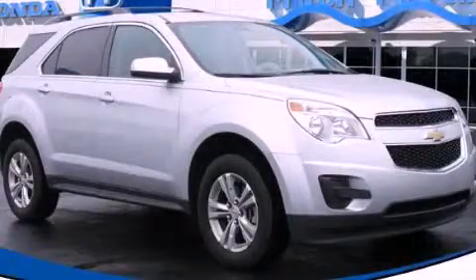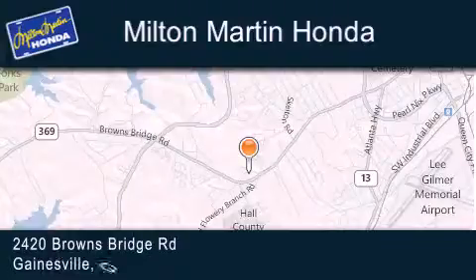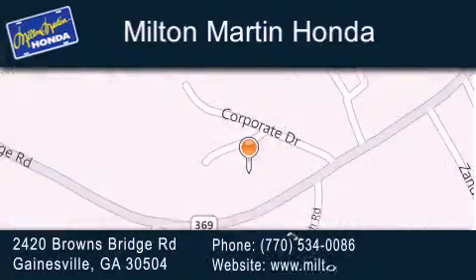Call or visit us right now and arrange your test drive today. Milton Martin Honda is located at 2420 Browns Bridge Road in Gainesville. Our goal is to exceed all of your expectations to ensure that you'll return for future visits.